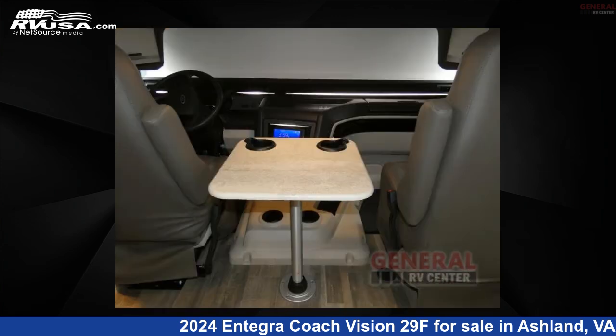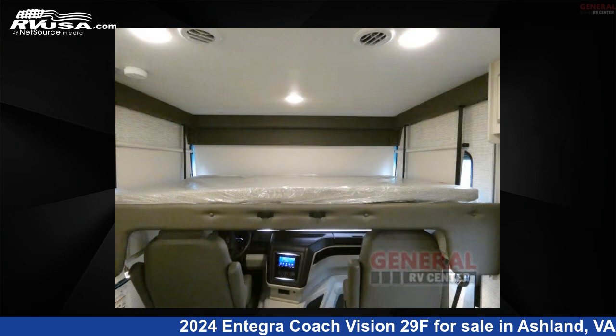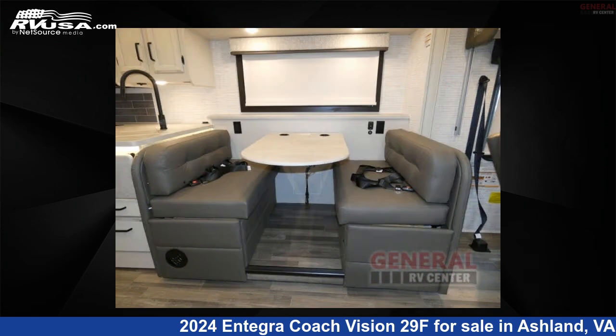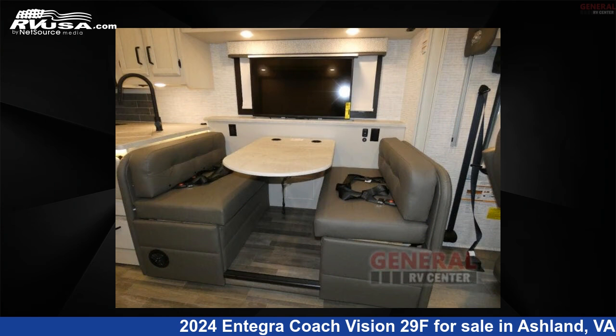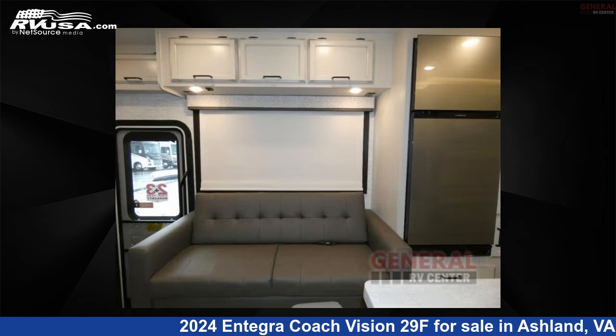This 2024 Integra Coach Vision 29F is built on a Ford F53 chassis. Remember, this is an AI-generated video of one of thousands of classified listings on RVUSA.com. If you're interested in this unit, visit the link in the video description to view more photos and the current price, or reach out to the seller.